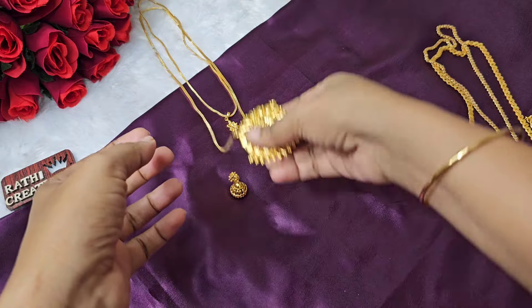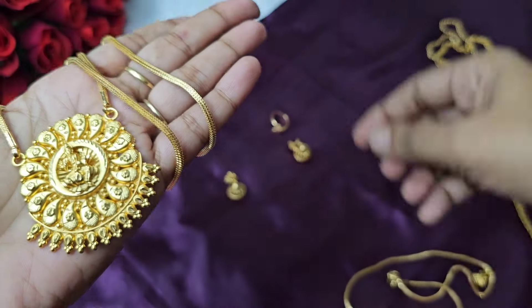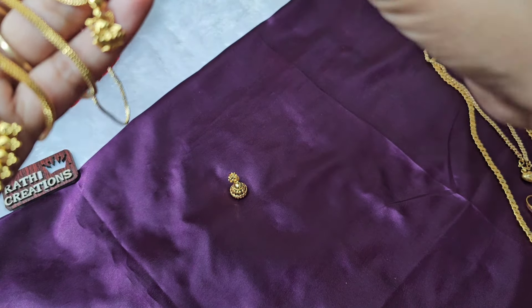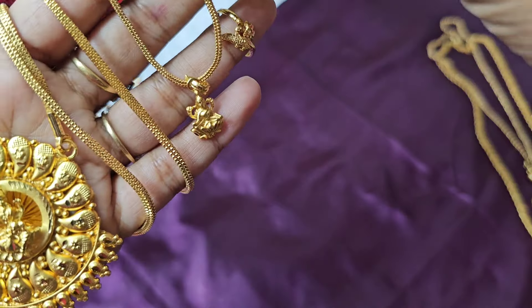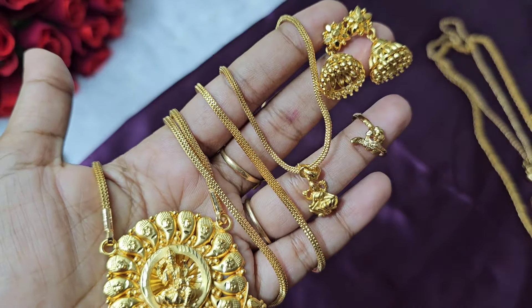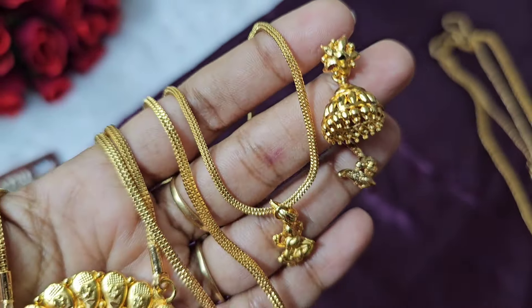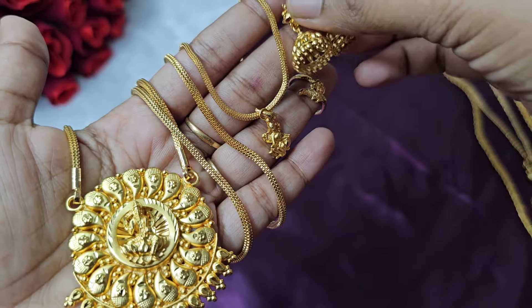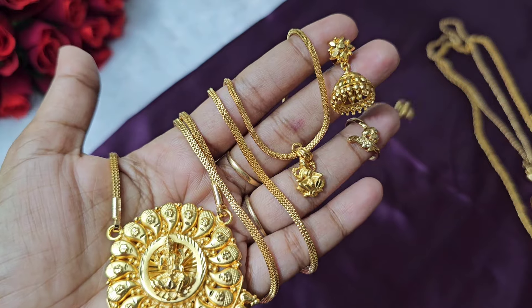Next combo is the Lakshmi-man combo — one gram forming gold plated Lakshmi pendant with matching short chain, ring, and earrings. Picture a screenshot at the order place to book this combo.